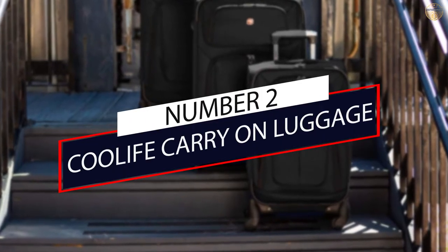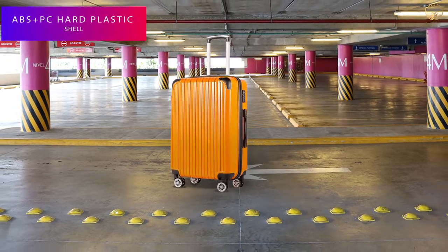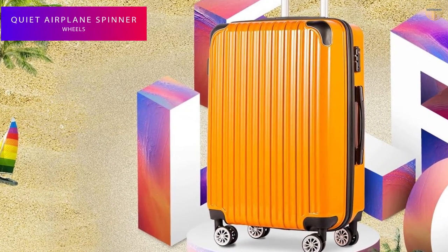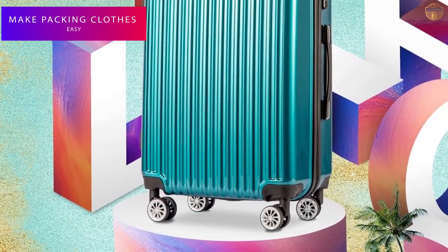Number 2: Cool Life Carry-On Luggage. Made of lightweight and durable PC plus ABS material, this luggage is crafted to resist impact. Soft touch top and side carry handles provide maximum comfort while traveling, and an integrated TSA-accepted combination lock will keep your belongings safe.